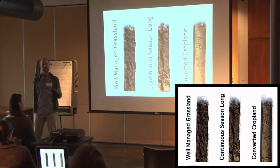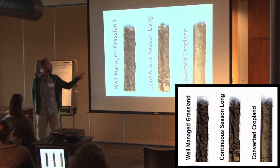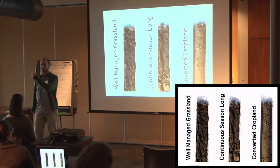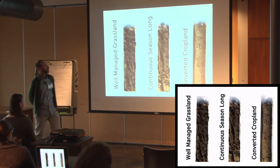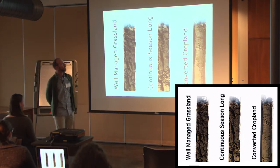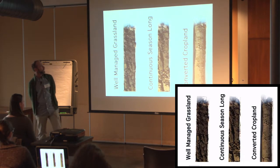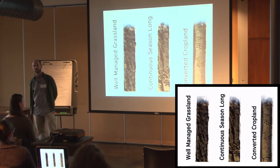One of the really interesting things they did was a water infiltration test where they put a steel ring into the soil at each one of these sites and put an inch of water on there. You put a piece of plastic in there, pour your inch of water on, pull the plastic out, and time how long it takes that water to go into the ground. The converted cropland took 31 minutes for an inch of water to infiltrate. The continuous season-long grazing took seven minutes.